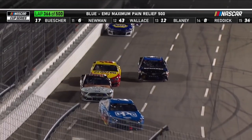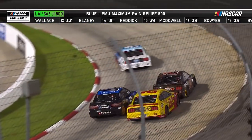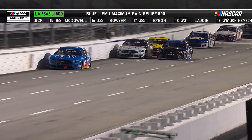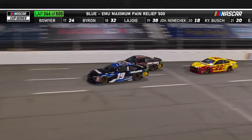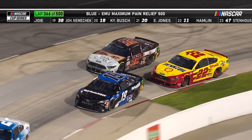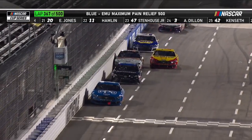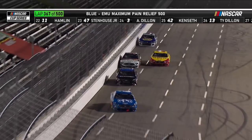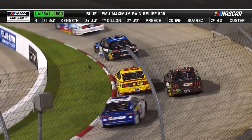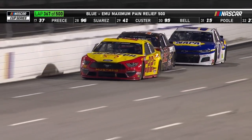Here comes Truex. Joey Logano trying to stay the first car one lap down, but here are the other lead-lap cars. Truex and Logano go second and third. Coming up on those lap cars cost Joey Logano a couple of positions — there could be more. Can't blame Corey LaJoie — he's got to fight hard. He's had a great night and driven a great race, and you can't blame him for fighting hard trying to stay on the lead lap.